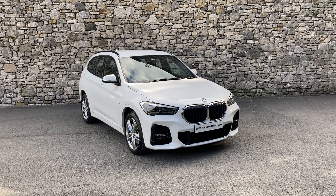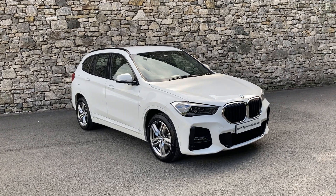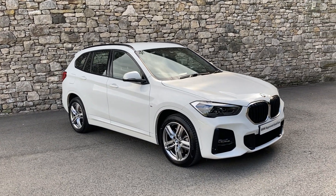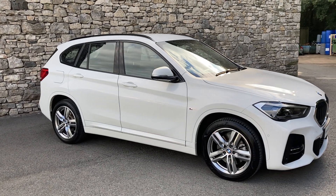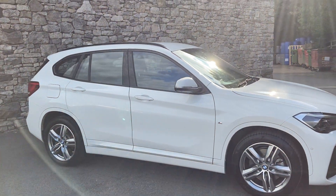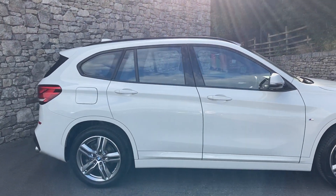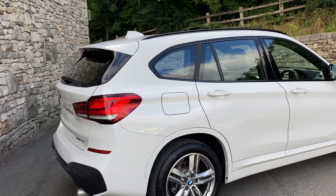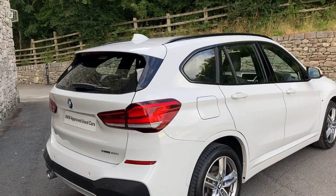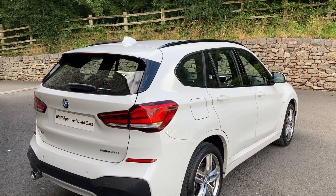Hello and welcome to Lloyd BMW South Lakes. Today we have this fantastic BMW X1. It's a 20i S Drive, so that's front wheel drive and the 20i means it's a 2 litre petrol turbo engine. This particular car is finished in alpine white and it has the contrasting black Dakota leather. It was registered in September 2019, putting it on a 69 plate, and has covered just less than 20,000 miles.